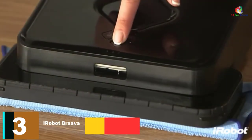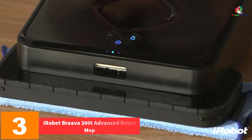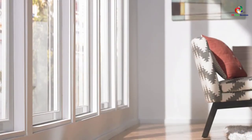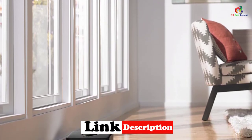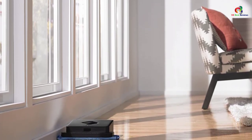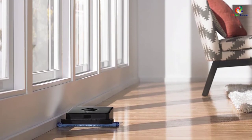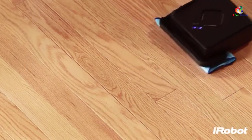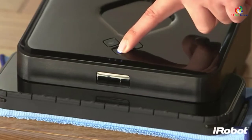At number 3, we have the iRobot Braava 380T Advanced Robot Mop, featuring wet mopping and dry sweeping. Here is another iRobot entry. Although it's very similar to the Roomba 650, it has one main difference: it works in two modes — damp mopping and dry sweeping. This automatic floor cleaner is one of the rare robotic cleaners that works both as a vacuum and as a mop, though not at the same time. It also comes with a turbocharged cradle, which recharges this tiny helper in only two hours.